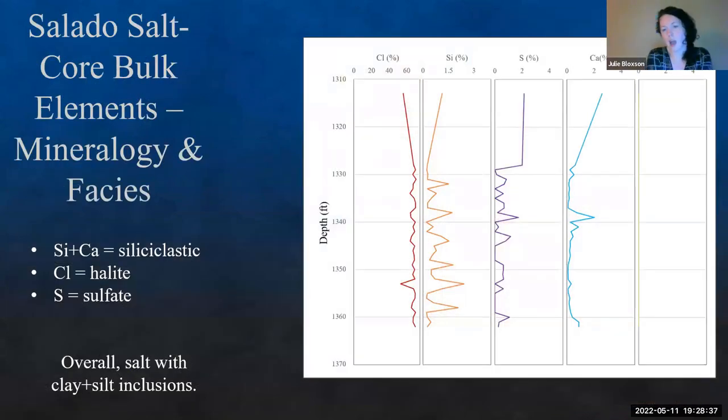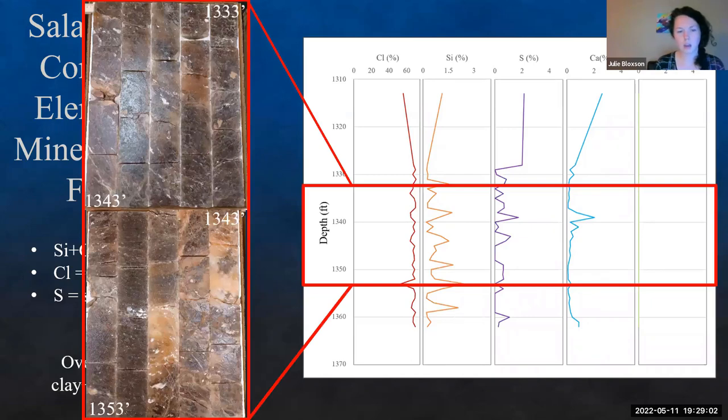Looking at the core going down section, we have chlorine, silicon, sulfur, calcium, and magnesium. Silicon and calcium represent our siliciclastic component — all the clay inclusions. Chlorine is our halite and sulfur is our sulfate. Overall, going down core, it's exactly what we should see: salt with clay and anhydrite inclusions. Looking through here, this is a very dirty salt — we do have some cleaner sections, but overall it's pretty dirty.